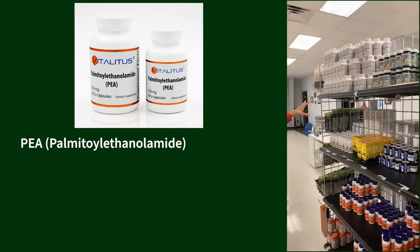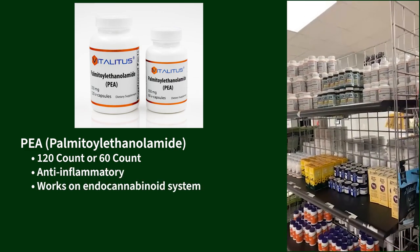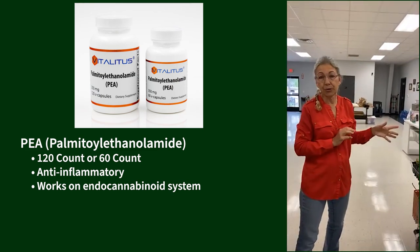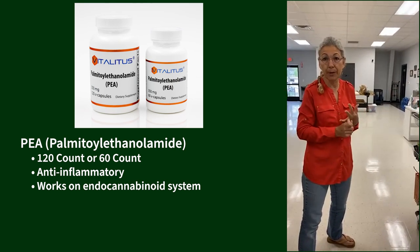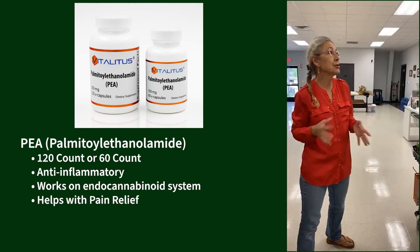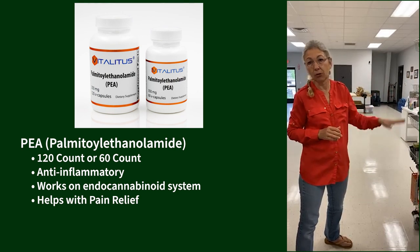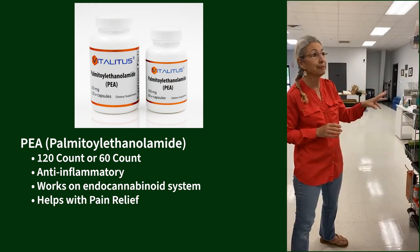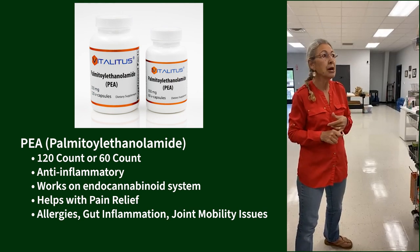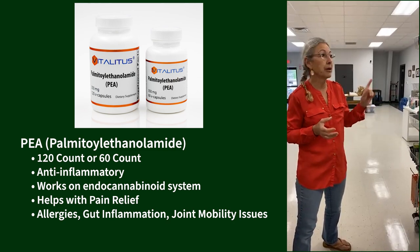PEA — most of you should be familiar with it. We have it in 120-count and 60-count. It's an anti-inflammatory that works on the endocannabinoid system. We first got started with this for animals with syringomyelia and caudal occipital malformation — two very painful neurologic diseases common in the Cavalier world. It's been phenomenal, allowing us to get dogs off gabapentin, steroids, and other medications. We've also been using it for allergies, gut inflammation, and joint mobility issues.